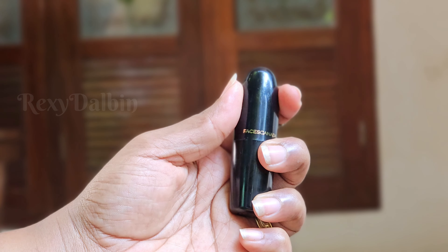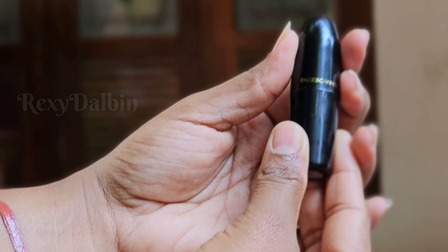This lipstick suits dusky skin and dark skin, and it has a medium shade. This lipstick is comfortable to use.